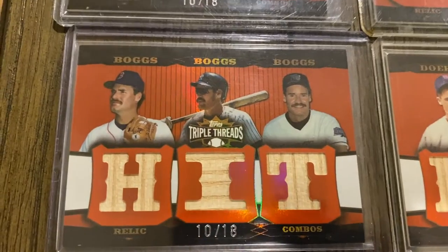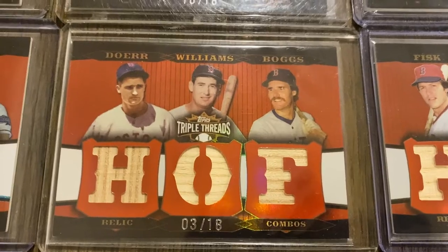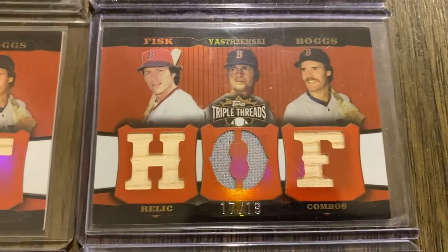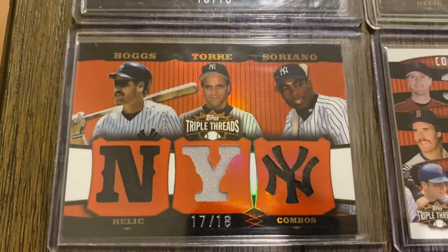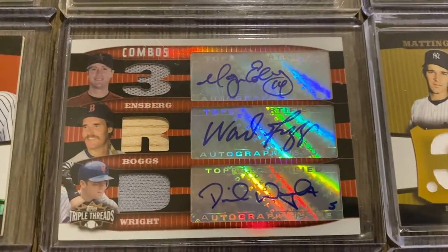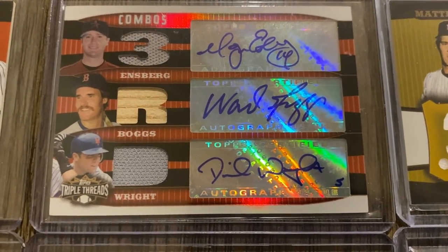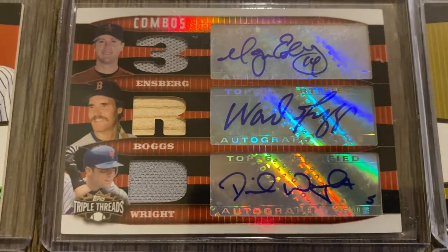And we have a triple relic of Boggs out of 18. Bobby Doerr, Ted Williams, and Wade Boggs. Carlton Fisk, Yastrzemski, and Wade Boggs. We have one here with Wade Boggs, Joe Torre, and Soriano. And then a triple relic auto: Ensberg, Boggs, and David Wright — I can't quite make out the serial number on that one.